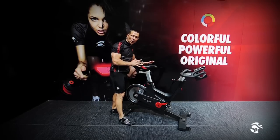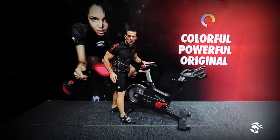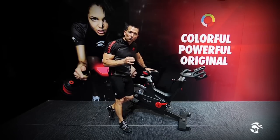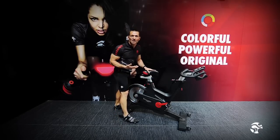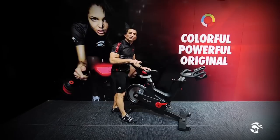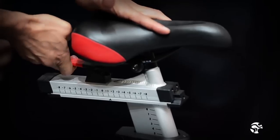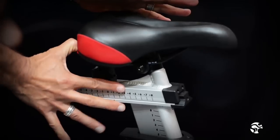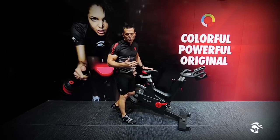Looking at our gas damper feature for the seat post and handlebar height adjustments, it makes for a very smooth, fluid adjustment — very easy to work with. We can get very fine, micro adjustments with no more pop-ins, no more screwing in and out. For fore and aft adjustments on both the seat and handlebar, it's a simple easy flip lever. We've marked all adjustment levels in red, so it's a consistent touch point for everybody.